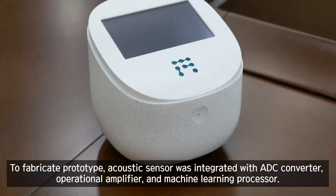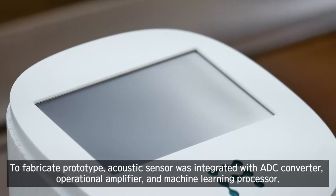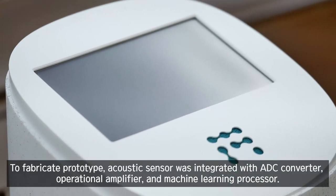To fabricate the prototype, the acoustic sensor was integrated with an ADC converter, an operational amplifier, and a machine learning processor.